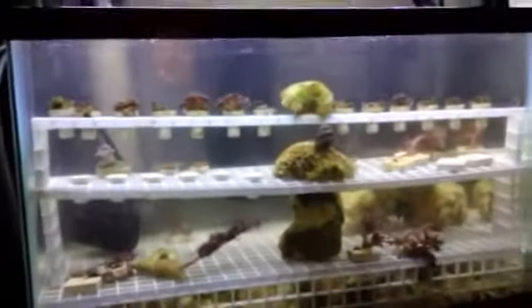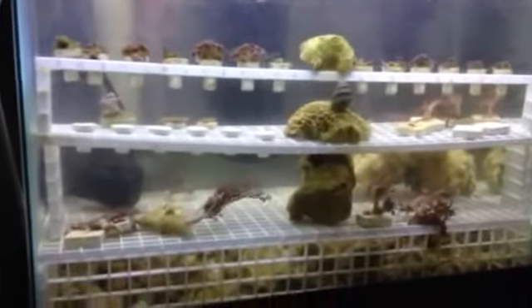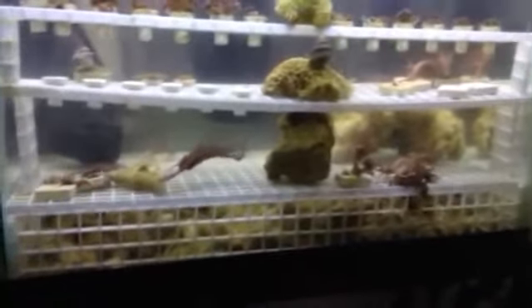Blueberry paleys are all doing a lot better. Got a little bit of green hair algae on some of them, but the phosphates are down to zero and I'll stay on top of that. So a little bit of that new tank syndrome.